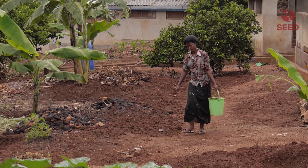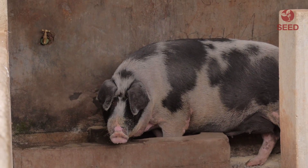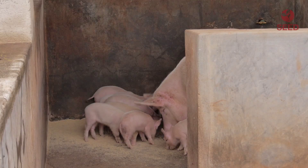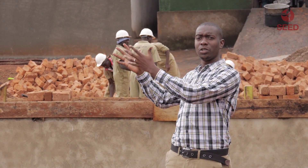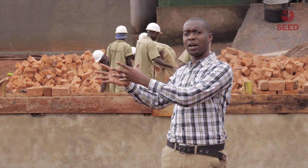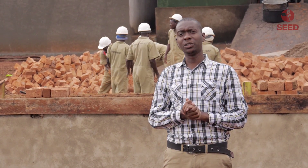The slurry that comes out is a very good source of fertilizer. The waste fed into the biogas digester comes from pig waste, food leftovers from the kitchen, animal waste from cows, and banana peelings.